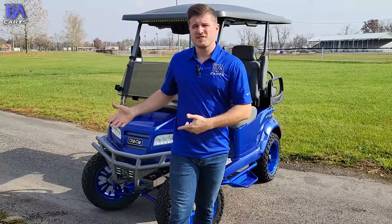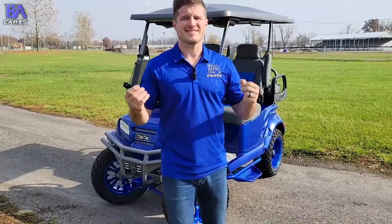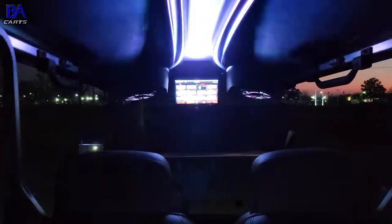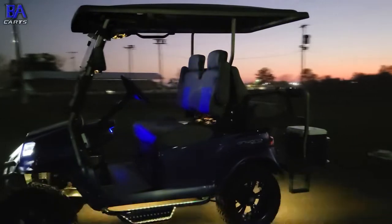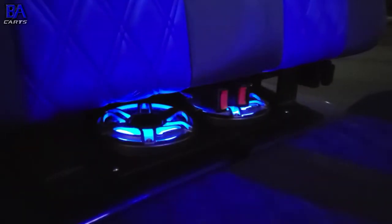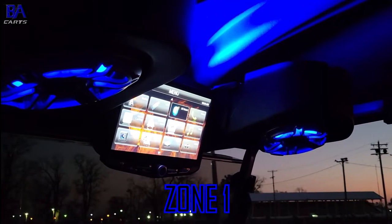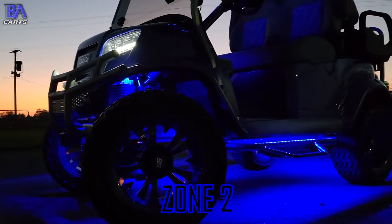Now that you've seen some of the options on this cart during the day, let's check out some of the options at night. This Onward is rocking a dual zone XK Glow controller that is powering the underglows, rear speaker LEDs, overhead speaker LEDs, and the roof rock light. The roof and speakers are on a separate zone from the underglows, so you can either run them separately or combine the two.